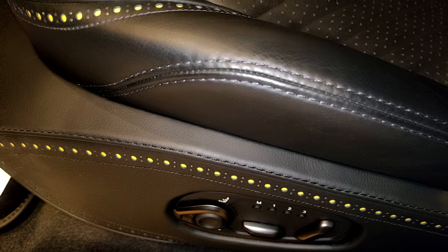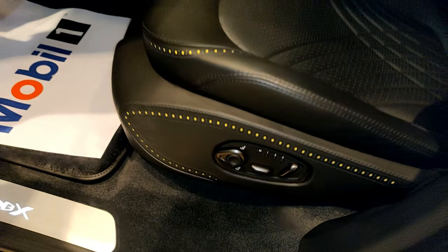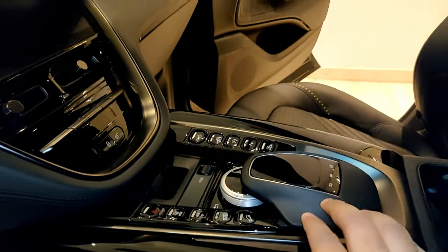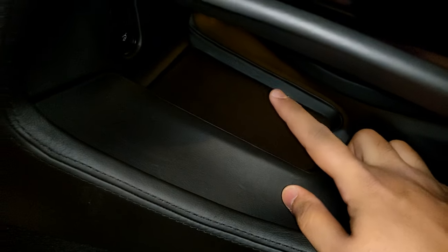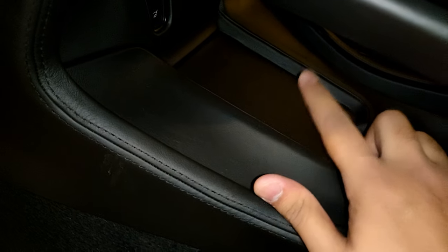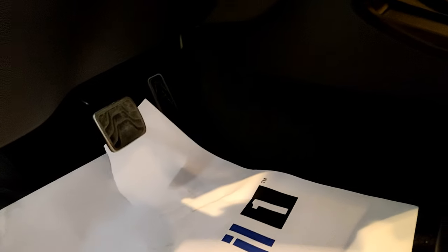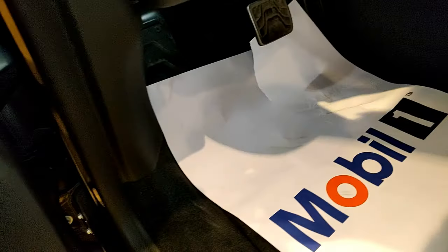On the center console you have storage below — for handbags or other items — as well as a phone space and a tailgate button. On the 2022 model, wireless charging is also available. On the footwell there's a nice large dead pedal with brake and throttle pedals.